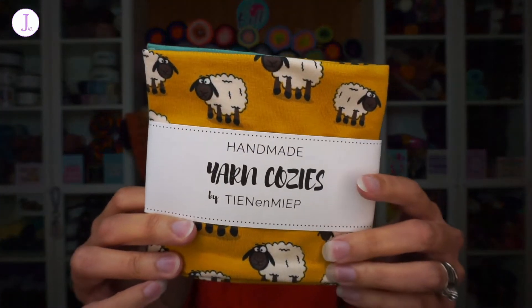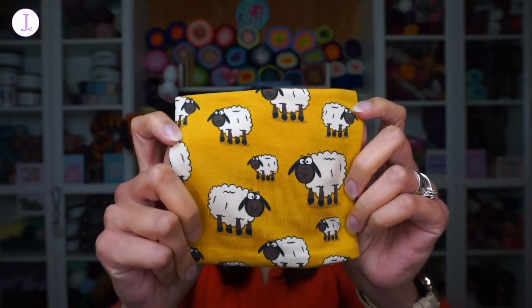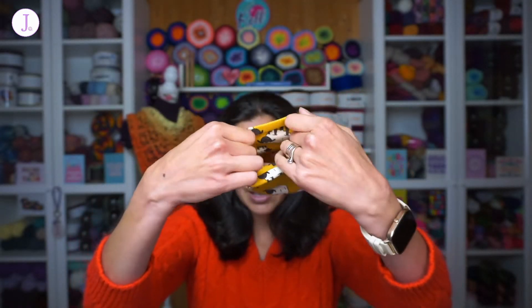The first item I want to show you is this set of yarn cozies. You can buy them separately on the shop and choose your own prints, or get a set of three — either a random three or specifically chosen designs. I got a set of three. They are so soft — I love this material. The first one is this mustard color with sheep, which I thought was so cute. As you can see, they are stretchy.